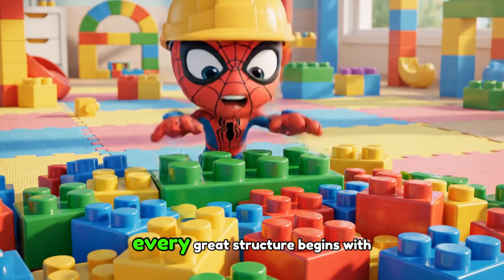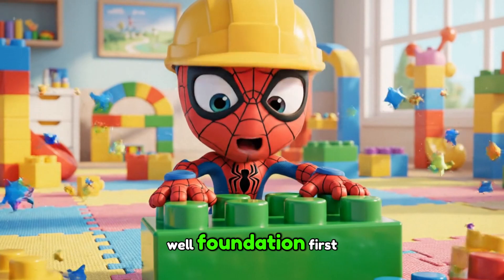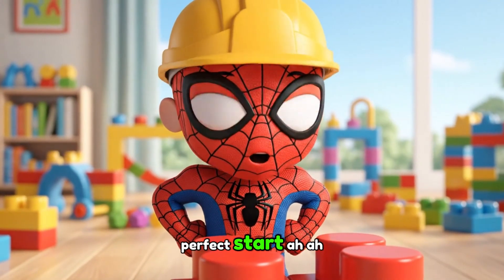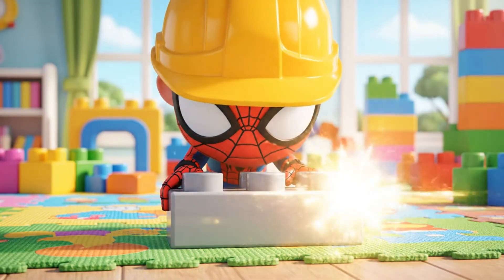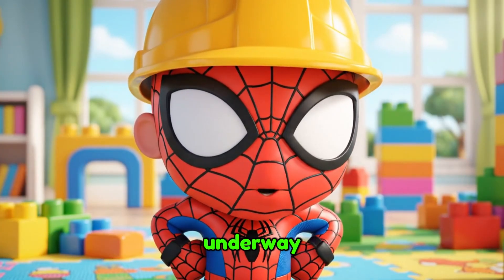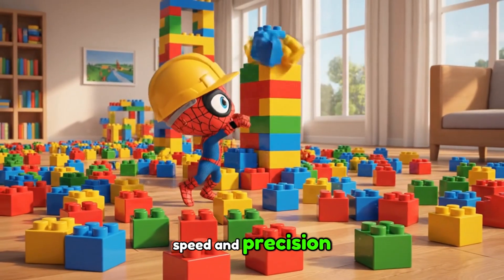Foundation first! With the first sturdy block in place, the grand project was officially underway. His mind raced, already visualizing the tower's ascent, gathering the necessary pieces with speed and precision.